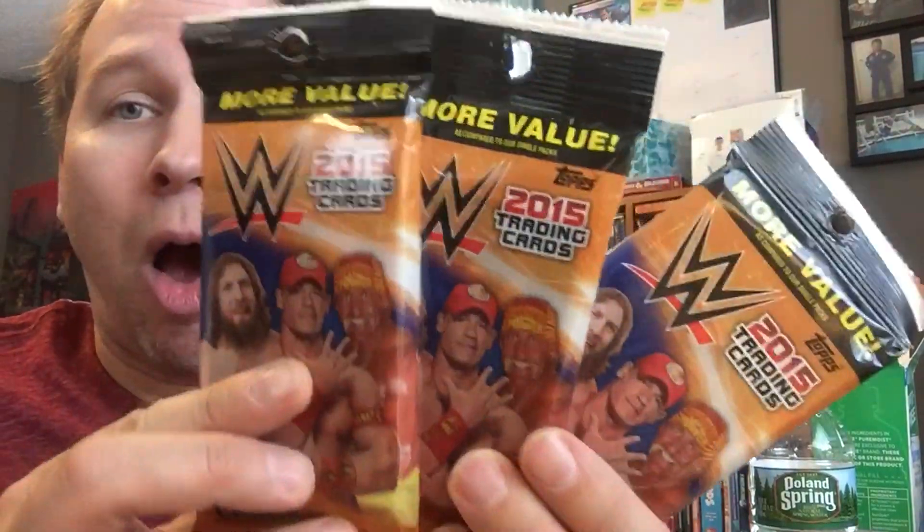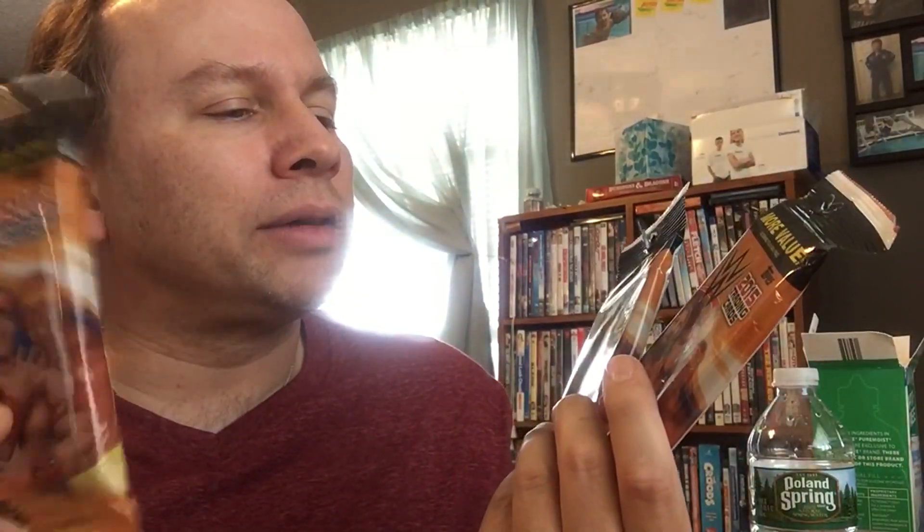We got some WWE packs of cards. I've actually not opened a pack of WWE cards in a long time. And I found these 2015 trading cards. Weighed them also — 1.7 ounces, and a pair at 1.60. So you know we're going to get to these first. Let's see what's inside.